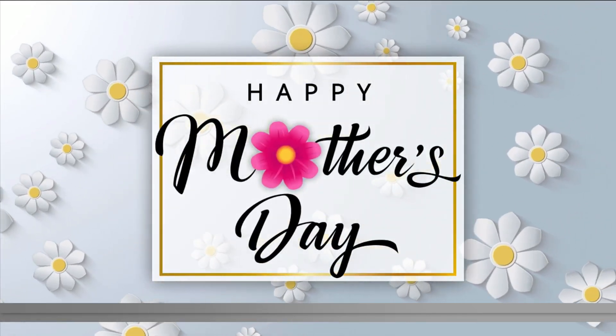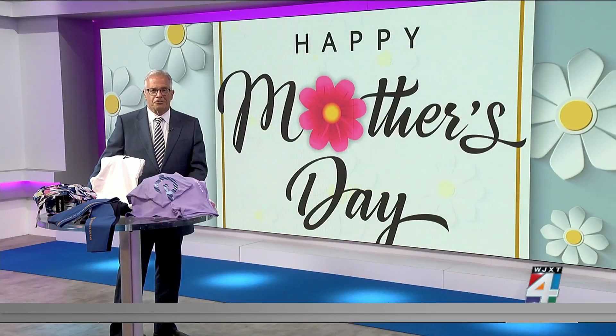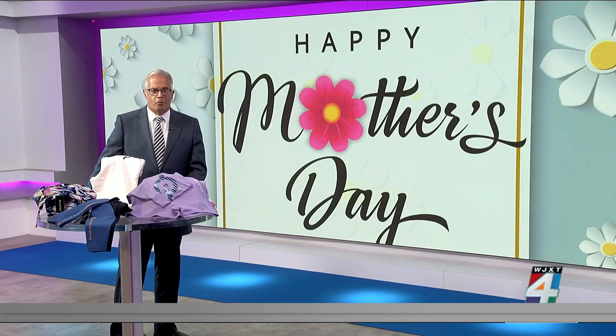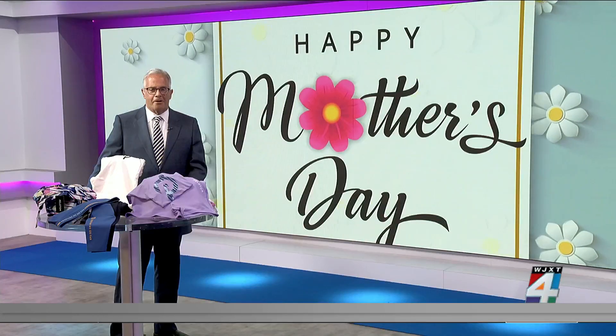Clock is ticking — Mother's Day is just around the corner. It's Sunday and if you are stumped and looking for some ideas, I'm going to help you out right here. The folks at Peloton have some gift ideas that mom might love, and boy are they colorful. They are fashion forward — whether mom is working out, getting her steps in, or just lounging around, you will find them on Peloton Apparel.